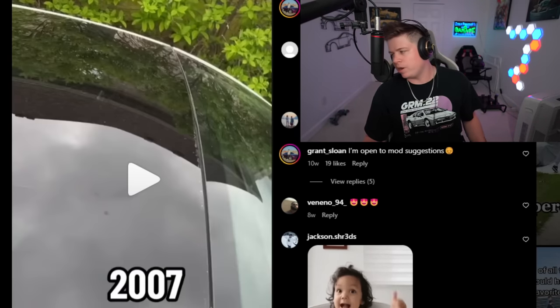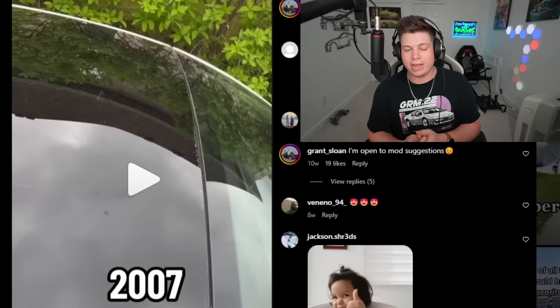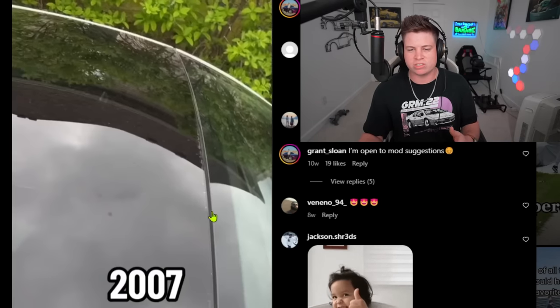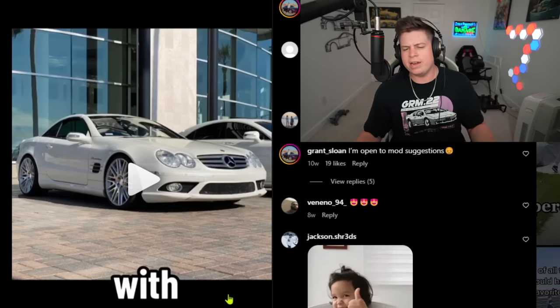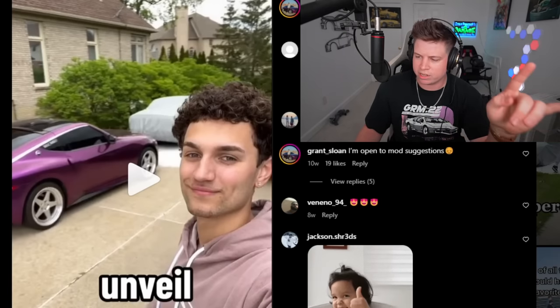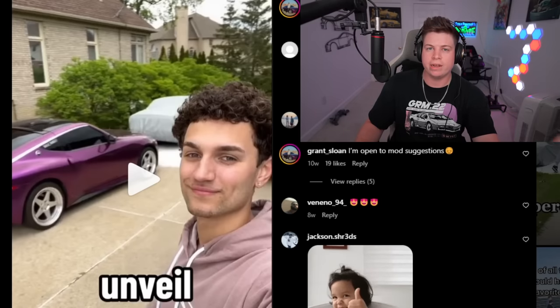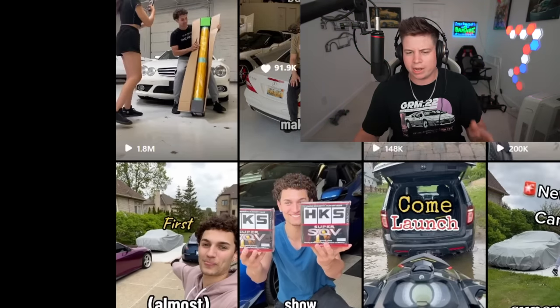He bought a 2007 SL 550 for eight thousand dollars. New, it cost a hundred thousand dollars. Granted, it's a decent car — at the time it was a high-dollar car. Depreciation is rough, but it's still a high-dollar car. That's his unveiling — and it took two videos to unveil it. The master of clickbait has dragged us through two videos before we even see a single mod.